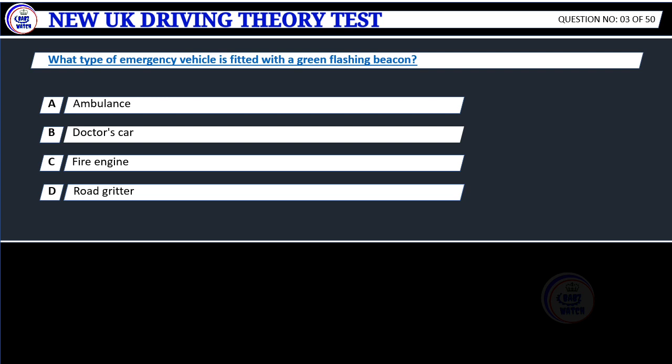Question 3. What type of emergency vehicle is fitted with a green flashing beacon? A. Ambulance. B. Doctor's car. C. Fire engine. D. Road gritter.